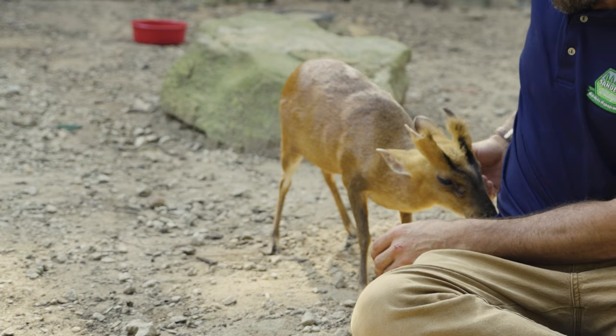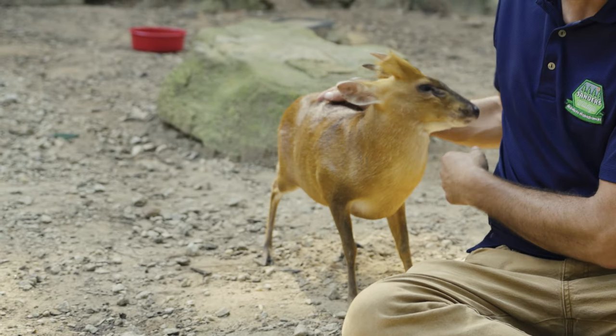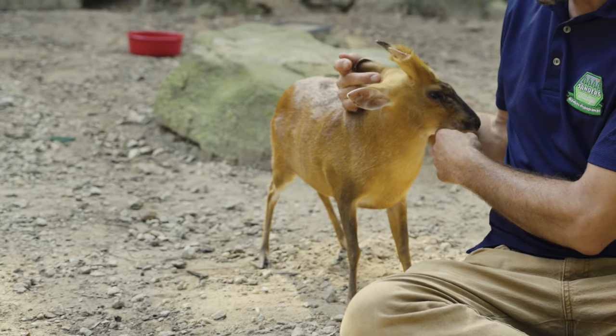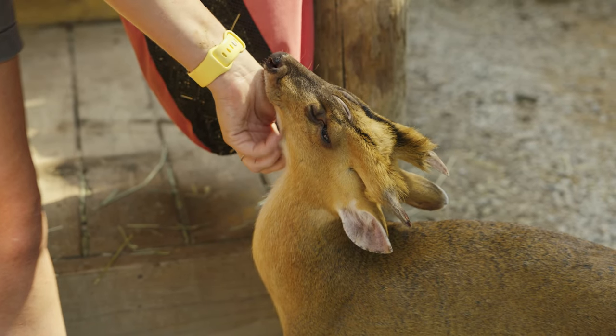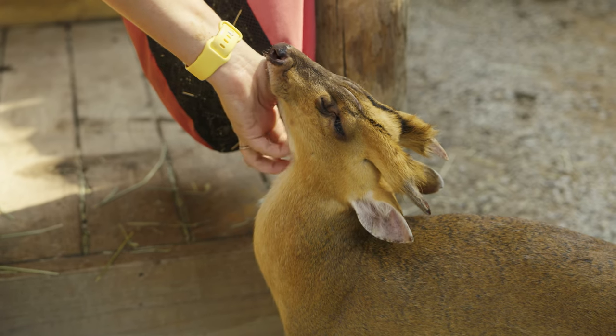Marvin is what's known as a Reeves muntjac and lives here at Yellow River Wildlife Sanctuary. While muntjacs are not native to North America, Marvin was actually found roaming around Georgia before being taken to Yellow River.